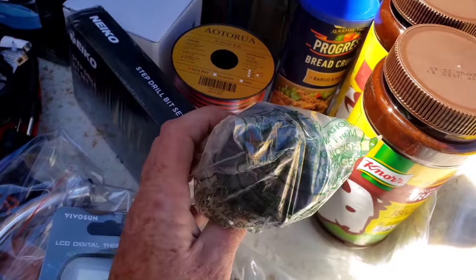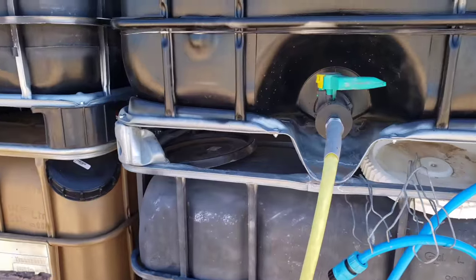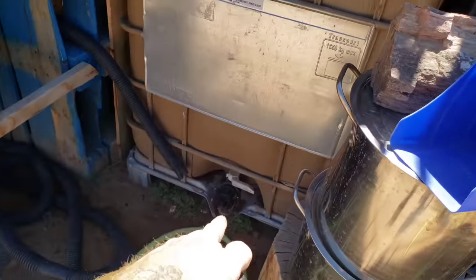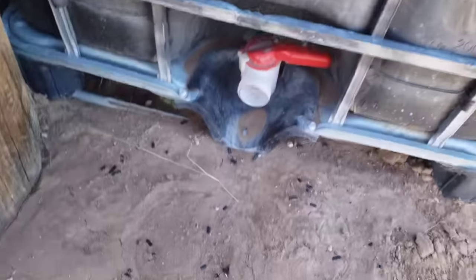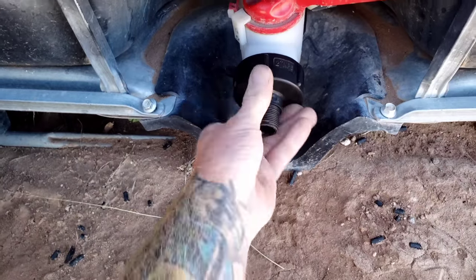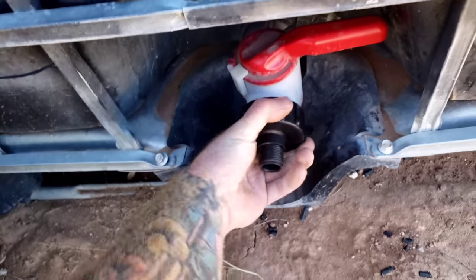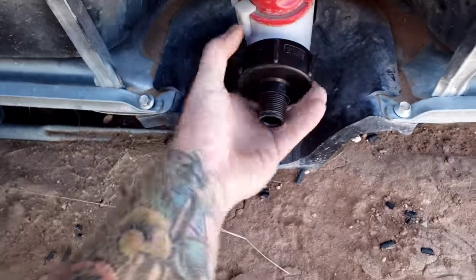These are the spouts that go on the IBC totes. You can see they're all different — this one's not the same as this one, that one's not the same, that one's not the same. I think we got the right one for this now. Even if it's just a hair off it'll be okay; I haven't been able to get any others to work. This is the right one.